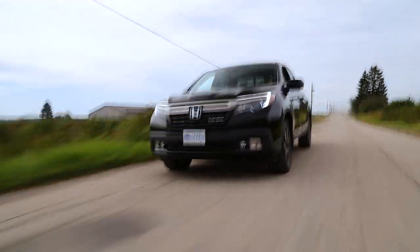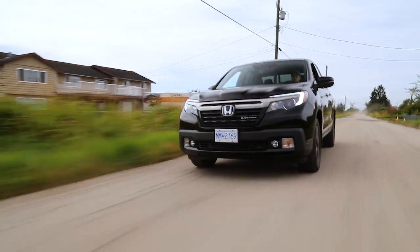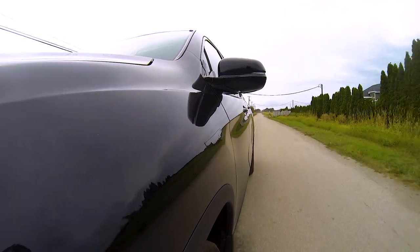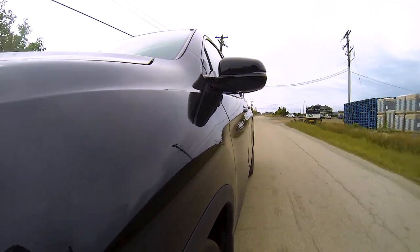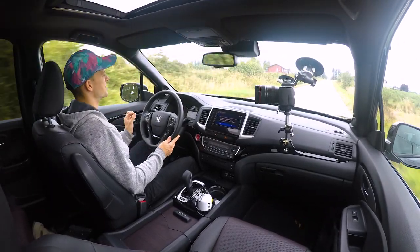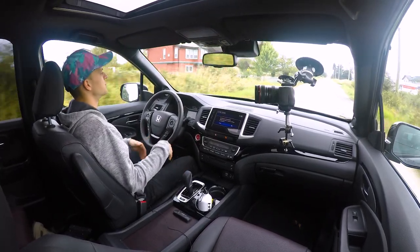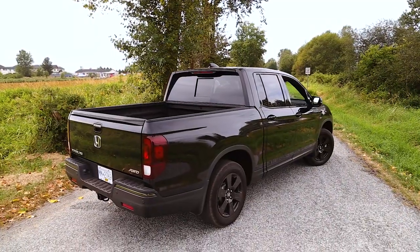I think Honda has done a good job at not trying desperately to compete with the likes of the Colorado ZR2, which is more off-road focused. This is not really an off-road focused vehicle — it's not going off any jumps. It's got very smooth all-season tires on it. The road noise is very minimal, it's very quiet, and it just rides very nice. You would never know you're in a pickup truck if you didn't look in the bed.